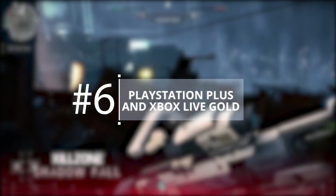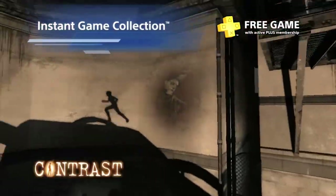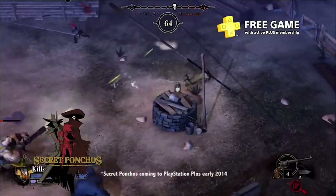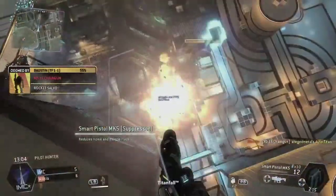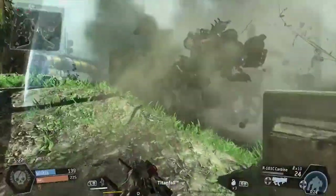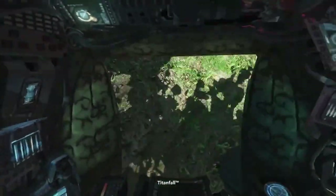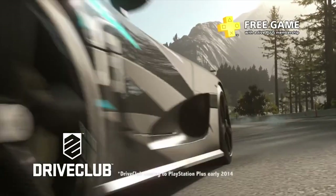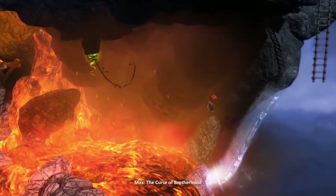PlayStation Plus and Xbox Live Gold. Should multiplayer gaming on consoles be free? Sure, but it's not, so you might as well pony up the cash for PlayStation Plus and Xbox Live Gold. The good news is that they offer more than just multiplayer access. You receive discounts and can even take advantage of free games via the Instant Game Collection on PS4 and Games with Gold on Xbox One.